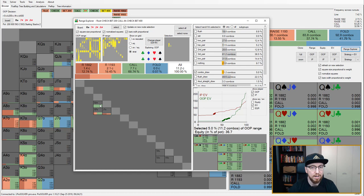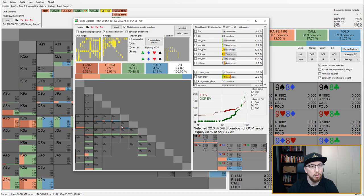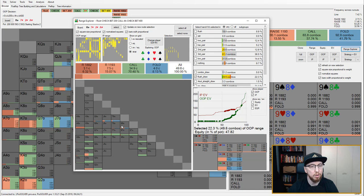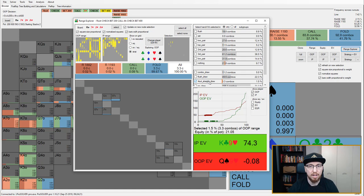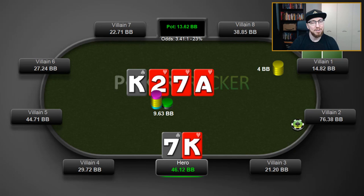For combo draws, we're never folding — zero percent. Queen-jack offsuit is going ahead and calling even with a heart. Queen-ten and jack-ten like to go for a raise, with jack-ten raising a lot more frequently. For flush draws, we're continuing most of the time, but there are some that we start folding, or raising in tiny amounts. The ones that get continued are going to be king-x with a heart, seven-x with a heart, and two-x with a heart. So really what we need is a pair plus a flush draw. For gut shots — all four-out straight draws are just getting folded.